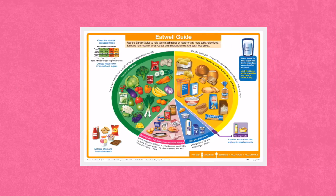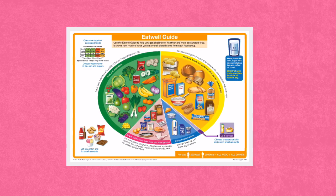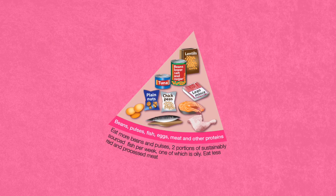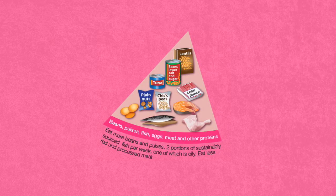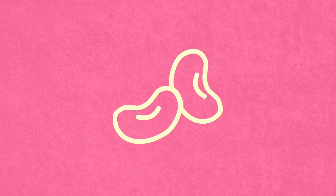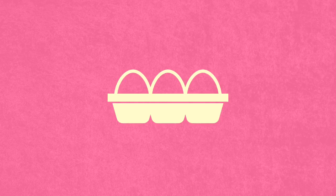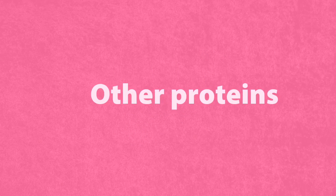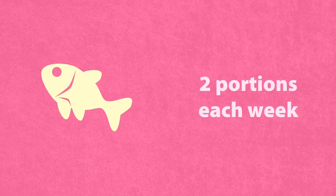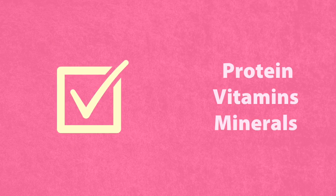The Eat Well Guide shows the proportions in which different groups of foods are needed in order to have a well-balanced and healthy diet. In this video, we're going to take a closer look at the beans, pulses, fish, eggs, meat and other proteins food group. It is important to include some of these foods in your diet, including two portions of fish every week, one of which should be oily.